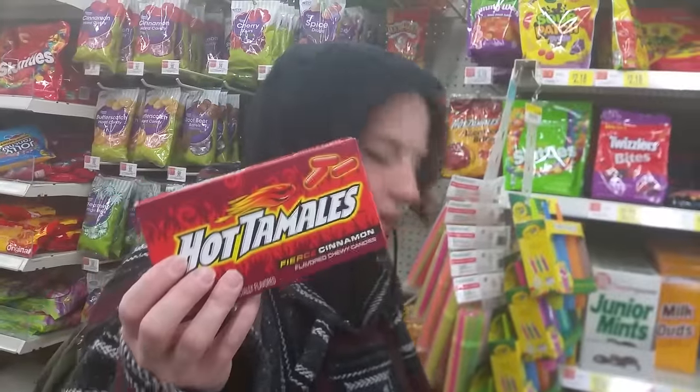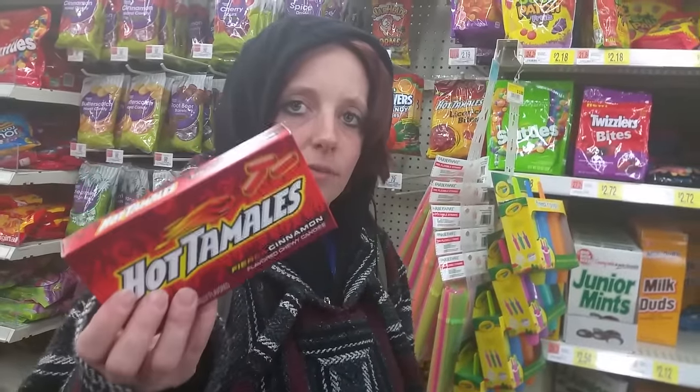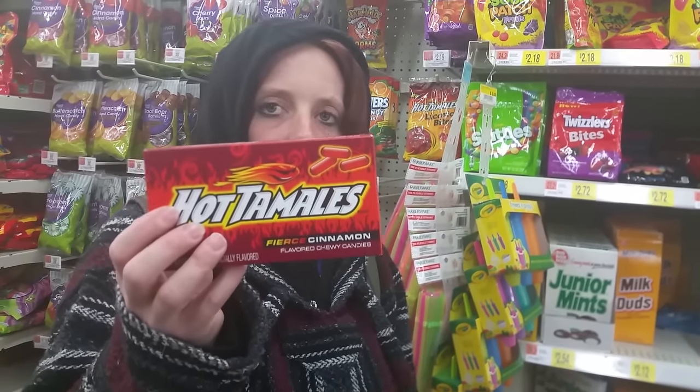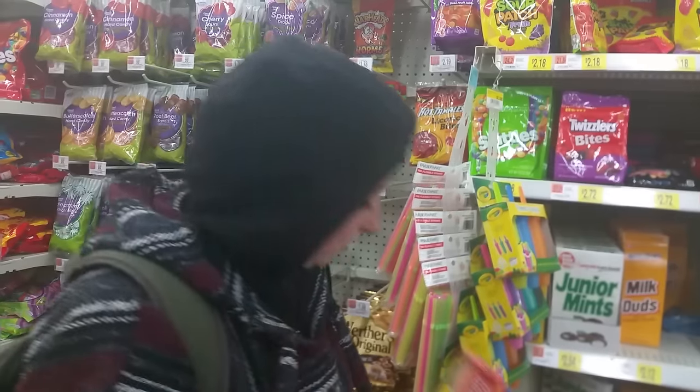These are Hot Tamales — they're cinnamon flavored. The only difference is, you guys have Mike and Ike's, right? We should have Mike and Ike's. They're pretty much the same consistency as Mike and Ike's, only hot cinnamon flavored.